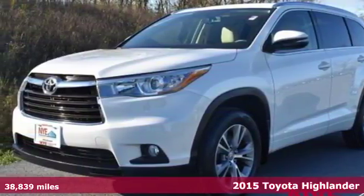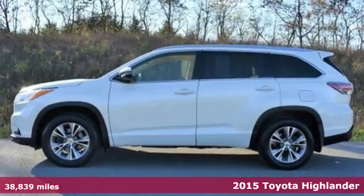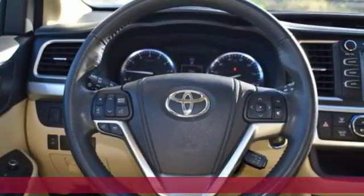It's a 2015 Toyota Highlander. From family road trips to errands around town, this spacious Highlander will have you traveling in comfort and style.